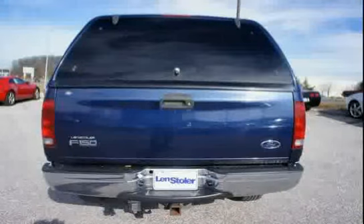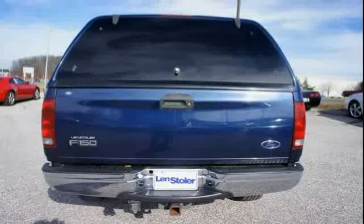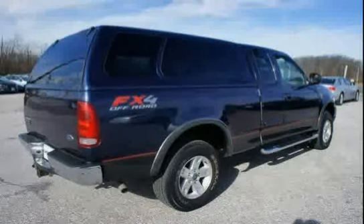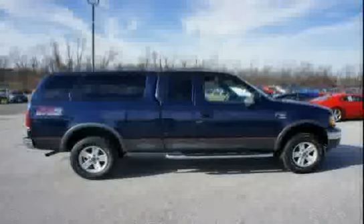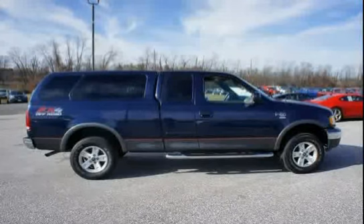It also features an underframe crank type spare tire carrier, spare tire lock, speed control, light sync, dome light with dual map lights, under hood light, color key door moldings, 3800 capacity rear axle, and body color headlamp surround and grill with gray mesh insert.